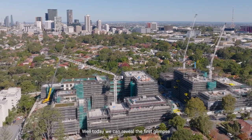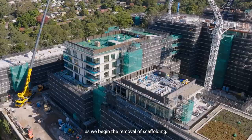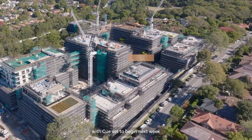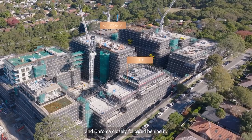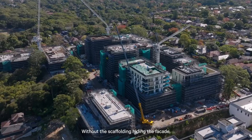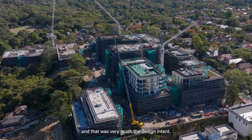Today we can reveal the first glimpse of some of the Stage 1 building facades as we begin the removal of scaffolding. Overture and Montage have commenced scaffolding removal, with Q set to begin next week and Cromer closely followed behind it. Without scaffolding hiding the facade, you'll notice that no two buildings are the same, and that was very much the design intent.